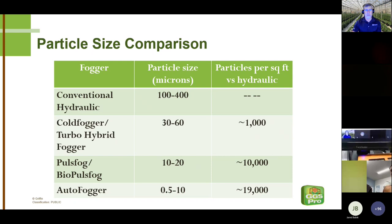Looking at particle size comparison: a conventional backpack pump-up sprayer is close to 400 microns; better hydraulic sprayers are around 100 microns. With cold fogger technology at 30 to 60 microns, you're putting 1,000 times more particles per square foot for the same amount of water. With a pulse fog, as particle size gets even smaller, we're talking 10,000 times more particles. And the autofogger gets down to almost 19,000 times more particles. Particle size really matters.